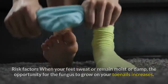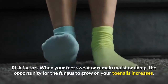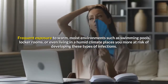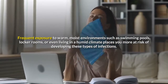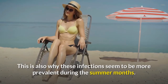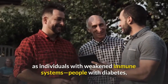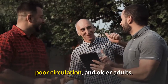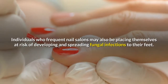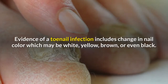Risk factors: when your feet sweat or remain moist or damp, the opportunity for fungus to grow on your toenails increases. Frequent exposure to warm moist environments such as swimming pools, locker rooms, or even living in a humid climate places you more at risk. These infections seem to be more prevalent during summer months. Men develop these infections more than women, as do individuals with weakened immune systems, diabetes, poor circulation, older adults, and those who frequent nail salons.